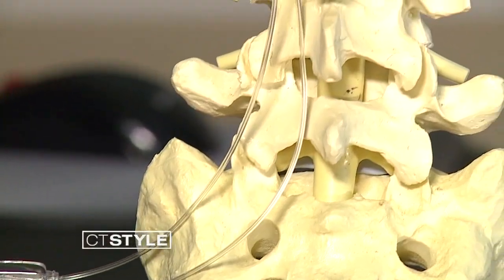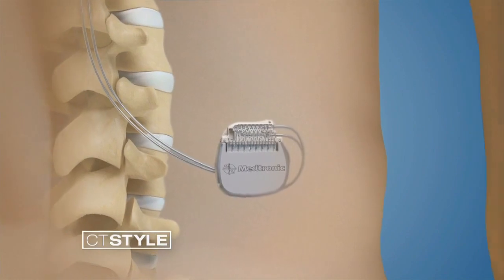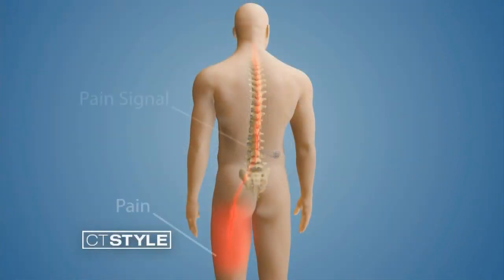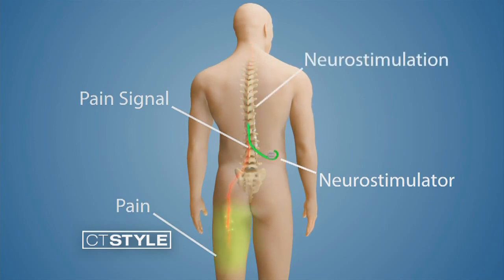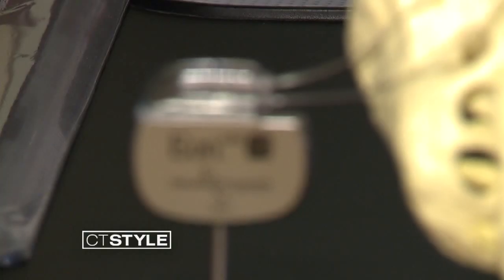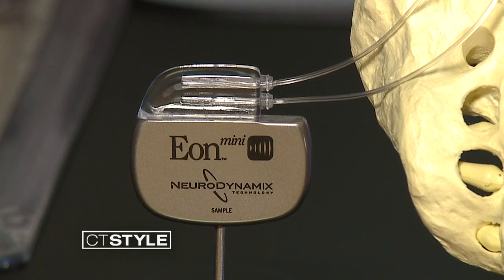In a simple surgical procedure, the spinal cord stimulator is implanted under a patient's skin near their spine. It works by delivering mild electrical impulses that travel from the device up through the wires implanted in the spinal cord. What the spinal cord stimulator does is it interrupts that signal track going to the brain and replaces it with a different type of signal. So instead of feeling sharp burning, tingling, electrical fire, you might be feeling a massage sensation or a mild tingling sensation that is not painful at all. Essentially, the device outsmarts pain by blocking pain messages before they can even reach the brain.